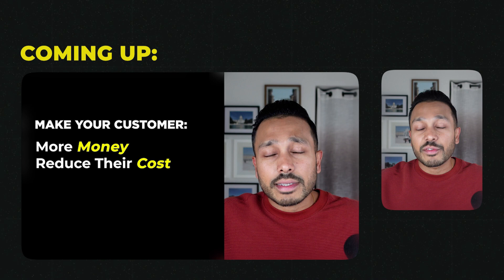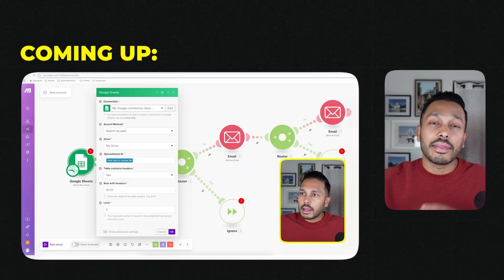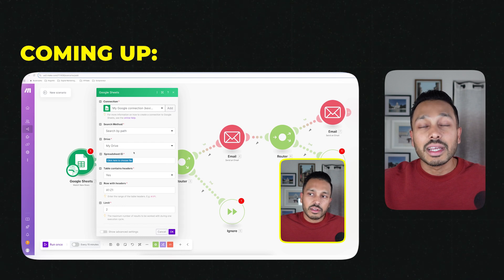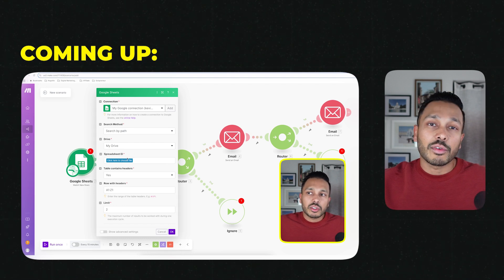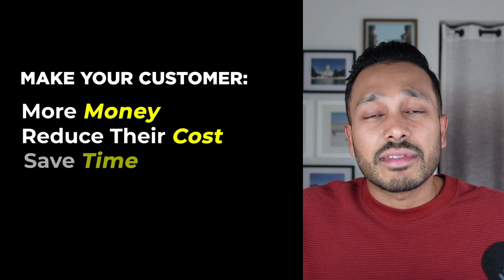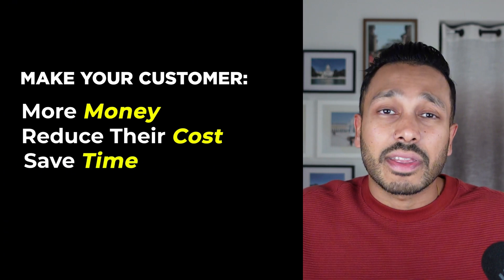I'll cover the entire strategy for running an AI automation agency, and then I'll show you how to use these no-code visual tools to easily build these powerful automations. Getting right to the strategy: as an agency, you're going to be building automations that make your customers more money, reduce their costs, and help them save time on tasks that could be automated. The opportunities for automation when working with most small businesses are endless, and they fall into two buckets.